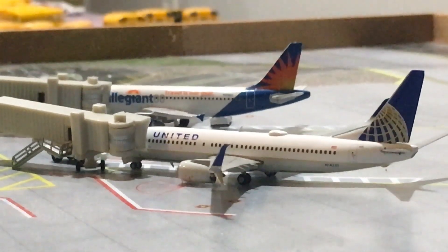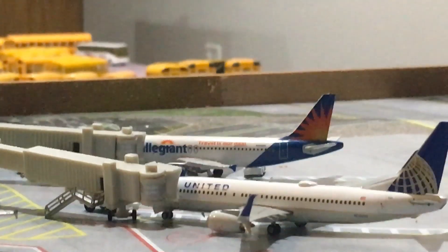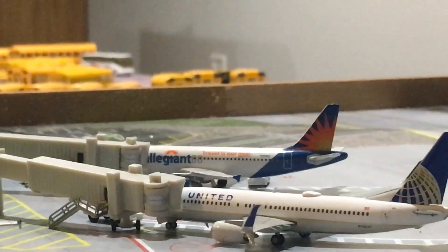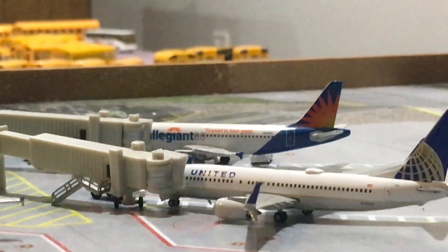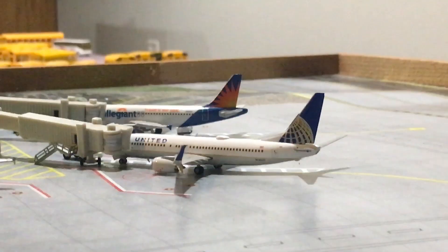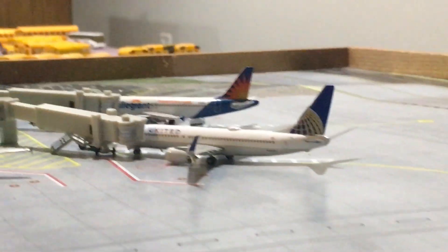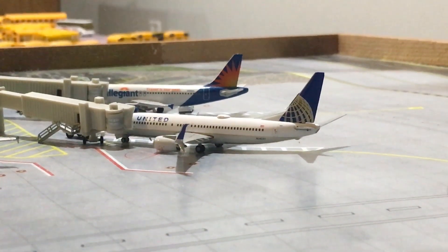An Allegiant Airbus A319 right here is going to get service and baggage loaded onto the aircraft and will be going out for a flight to Myrtle Beach. A United 737-800 is getting ready to push back and is boarding passengers for a flight to Houston.